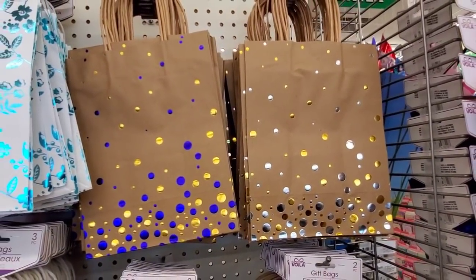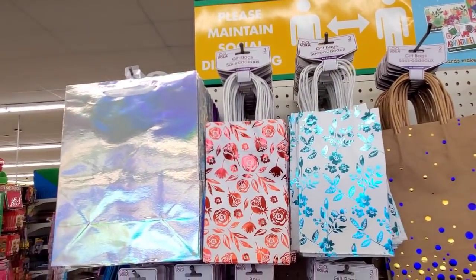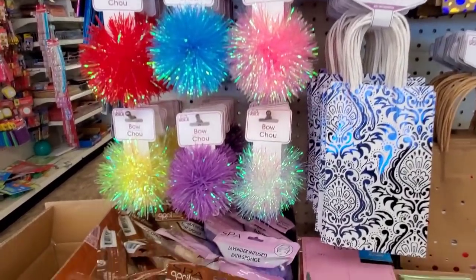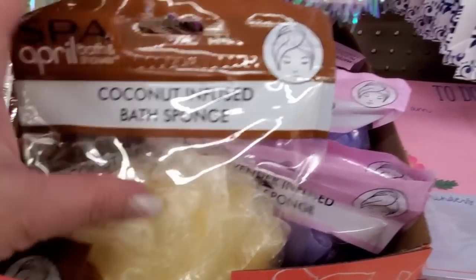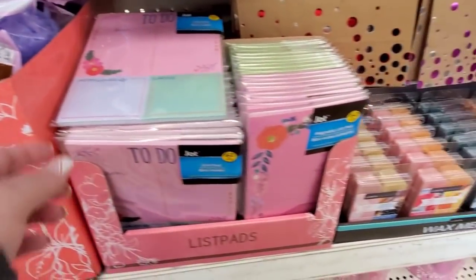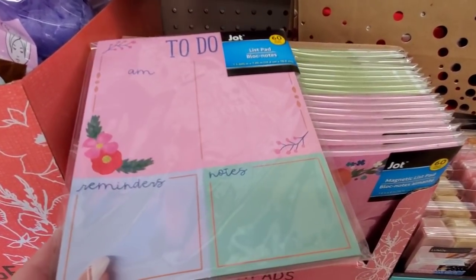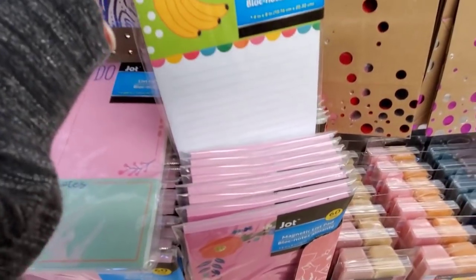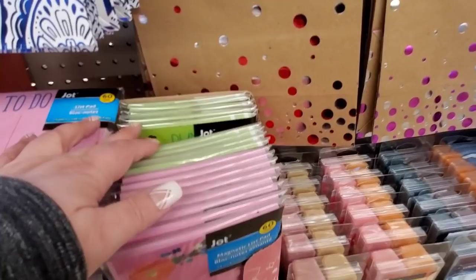There are new bags — these are cute, you get two in this one, and you get three in these. Some fun bows. Coconut infused bath sponge, and this one is lavender. Notepads, to-do lists, magnetic pads with bananas from Jot — Jot's such a good brand.